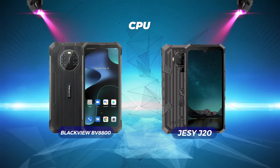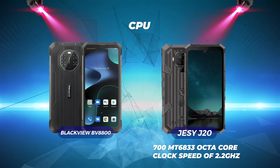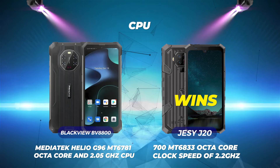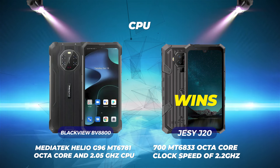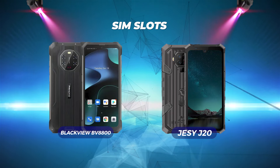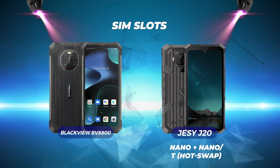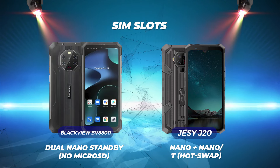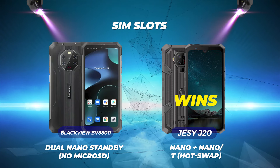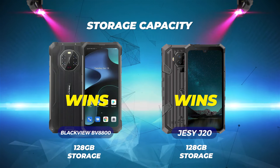For CPU, with a Dimensity 700 MT6833 octa-core CPU and a clock speed of 2.2 GHz, the Jesse J20 wins considerably. The BlackVue has a MediaTek Helio G96 MT6781 octa-core at 2.05 GHz. For SIM slots, the Jesse J20 and the BlackVue BV8800 both offer dual SIM cards, but there is a catch: the Jesse J20 has a Nano plus a Nano-T hot swap, whereas the BlackVue BV8800 only has dual Nano with standby and no microSD — so Jesse wins here.